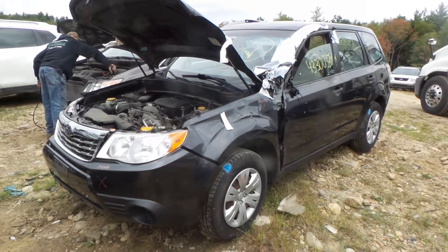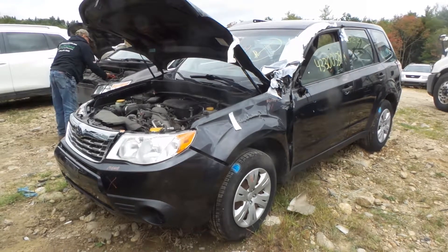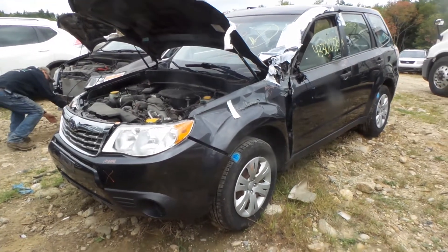Hi, this is Alex with New England Auto and Truck Recyclers and today we are parting out a 2009 Subaru Forester, stock number M81128.